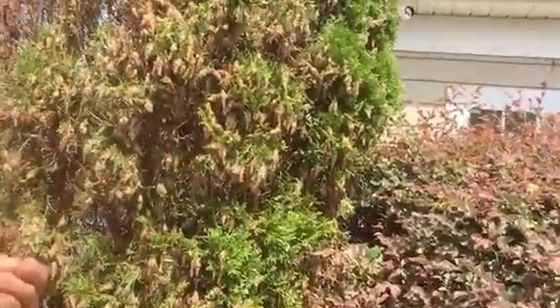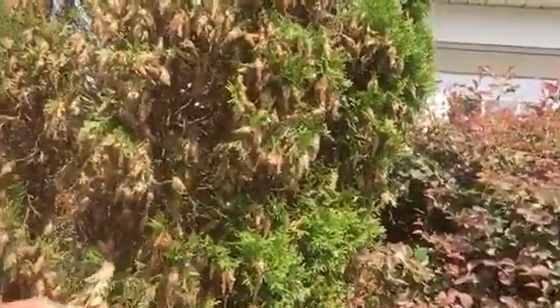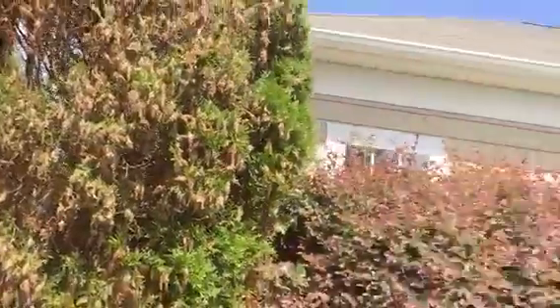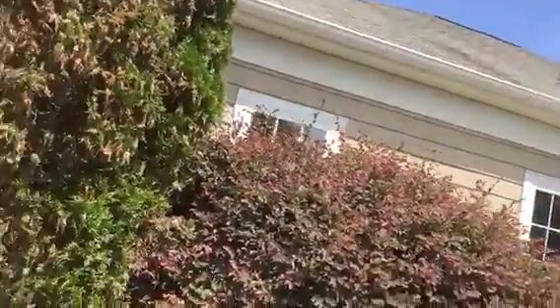It's like a silkworm — this is almost impenetrable, very hard fabric that they make. They really prefer conifers like the emerald green arborvitae, as you see. The one on the other end is going to need to be sprayed.